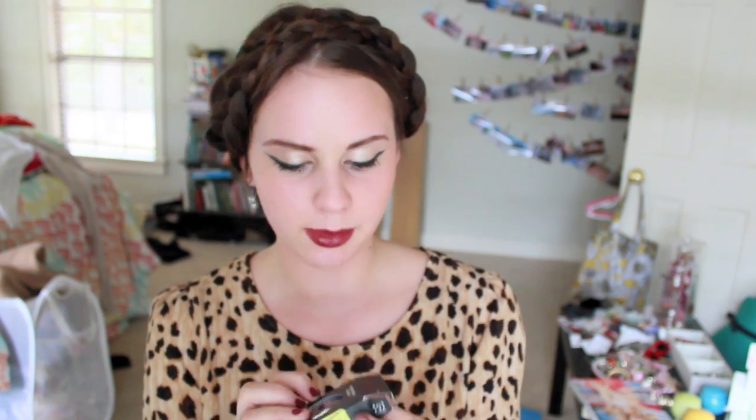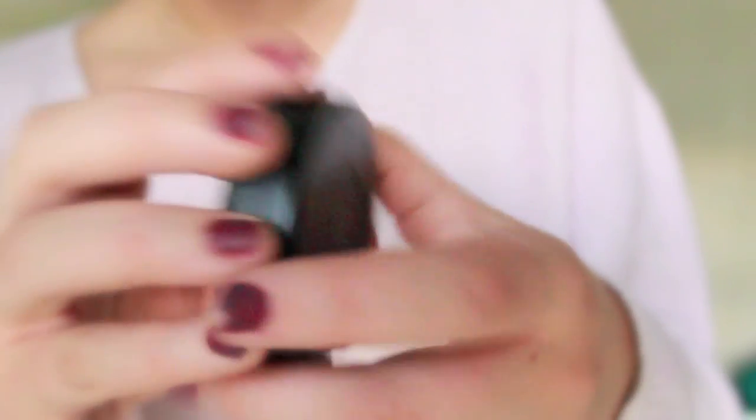The last thing I got from Mac was a blush — the Pro Longwear Blush in Stubborn — and it is just a really pretty plummy pink. It reminds me a lot of a NYX blush I have, but this one has zero shimmer in it. It's very matte but in a good way. I think it's very versatile and you can wear it with a lot of different things, so I'm excited about that. That is all I got from Mac.